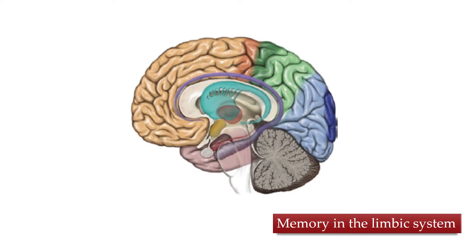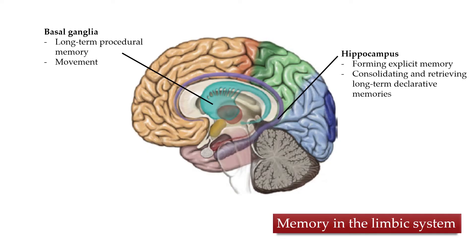Starting in the limbic system, that center part of the brain, the basal ganglia is where long-term procedural memory and movement memory is thought to be stored. The hippocampus is crucial for forming explicit memory — that's declarative memory — both consolidating and retrieving facts, names, and events.